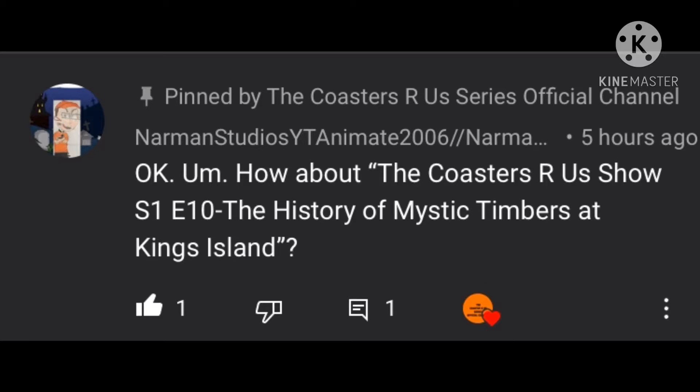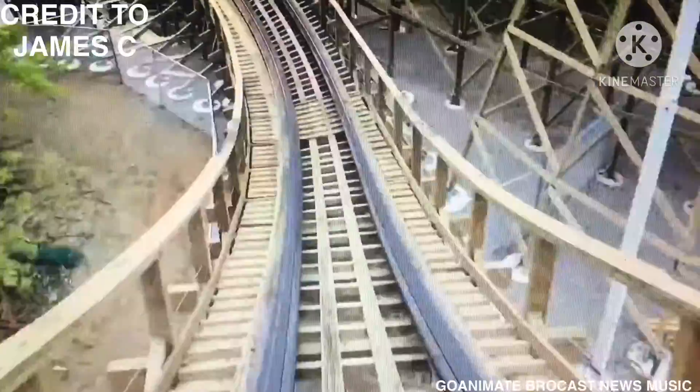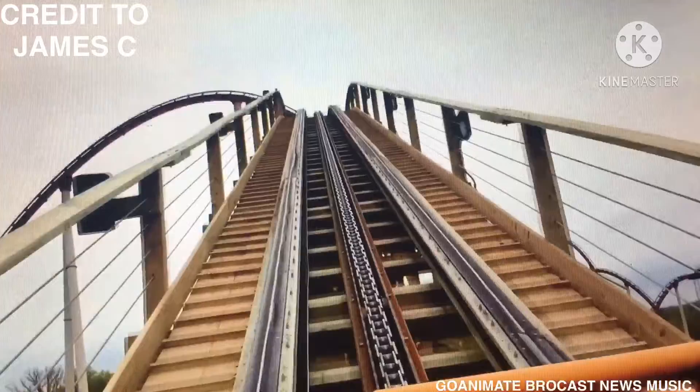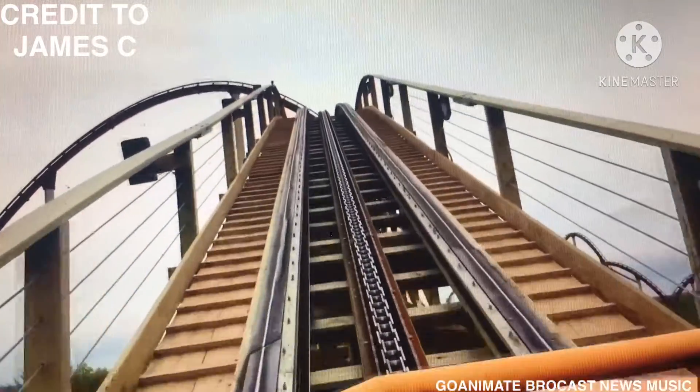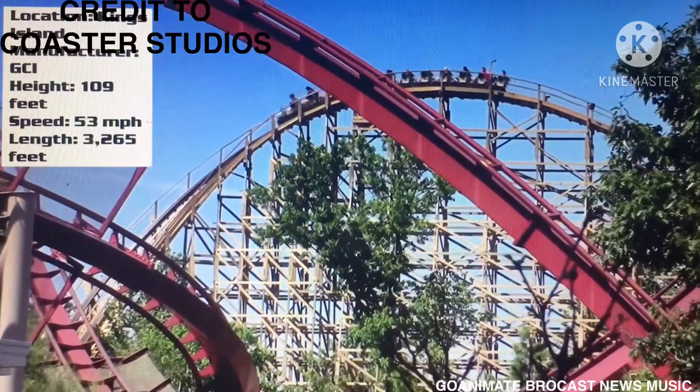This video was requested by Naaman Studios, YT Anima 2006, and Naaman Tunes 2006. Welcome to another episode of the Coasters R Us show. Today's episode we are going to be talking about the history of Mystic Timbers at King's Island. It is season 1, episode 10, and this is the Coasters R Us show.